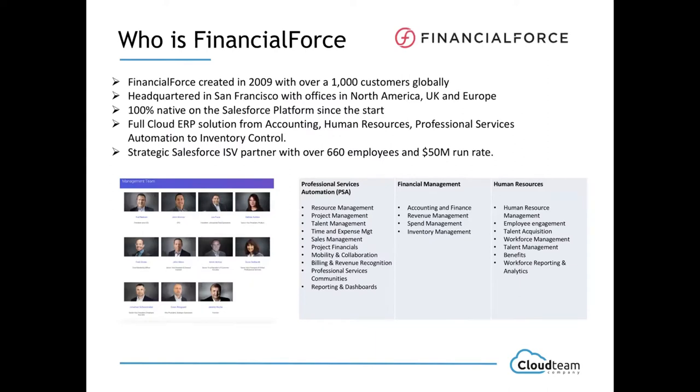First, to touch base on who is Financial Force for those who don't know yet. Financial Force was created in 2009, currently serving over 1,000 customers worldwide, headquartered in San Francisco with offices around the globe. Another main hub is in the UK, with a big part of their development center there. It's 100% natively built on the Salesforce platform from the start, and it seamlessly integrates with all the other modules of Salesforce.